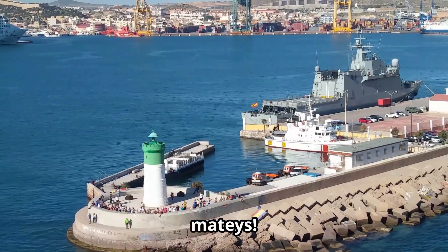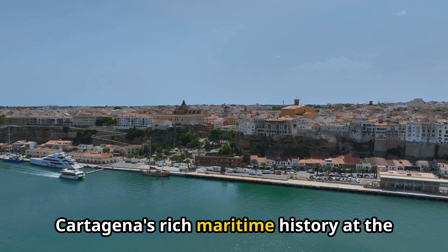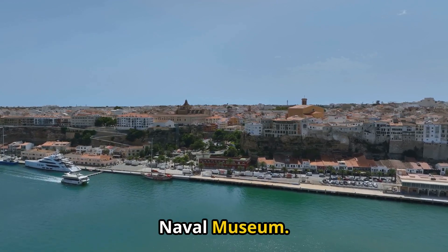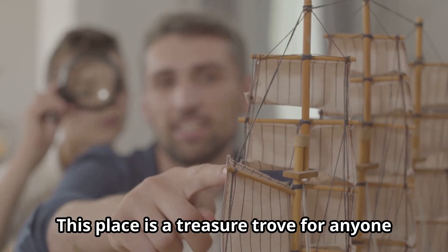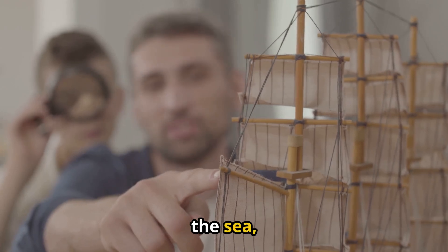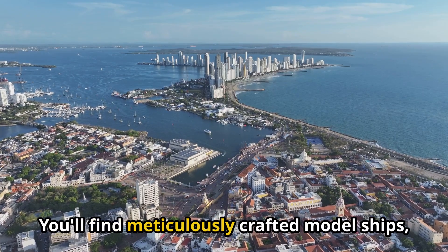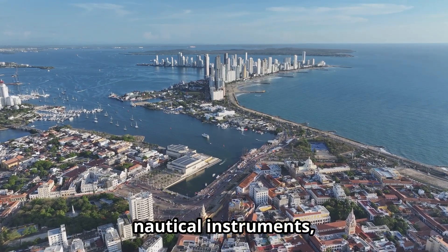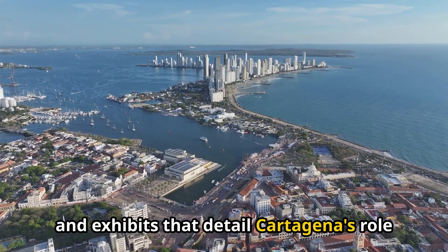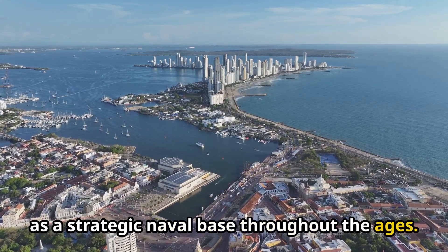Ahoy, mateys! Prepare to set sail on a journey through Cartagena's rich maritime history at the Naval Museum. This place is a treasure trove for anyone fascinated by ships, the sea, and the stories they hold. You'll find meticulously crafted model ships, nautical instruments, and exhibits that detail Cartagena's role as a strategic naval base throughout the ages.